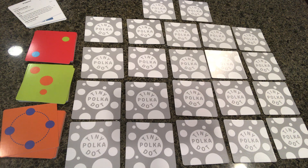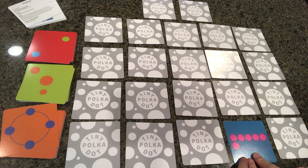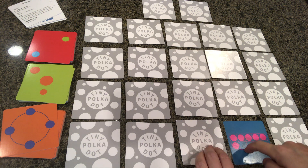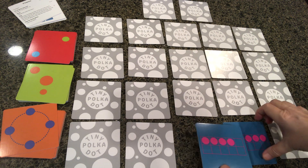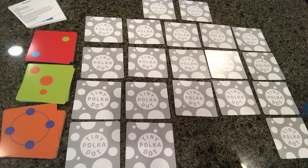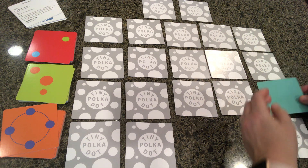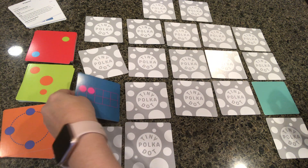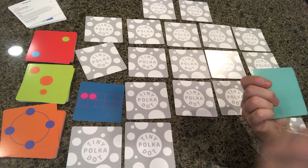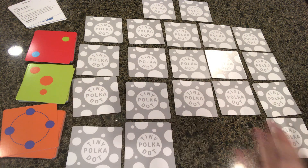The goal of Dot 10 Memory is to turn over two cards whose sum is 10. So if we have a card here that's six, we want the other card we turn over to be a four. That actually worked out! I would take that pair. This is a blank card, so that is zero — and two — so those don't work. It doesn't matter if it's one of the dot cards or the ten-frame card; your goal is to get a sum of 10.